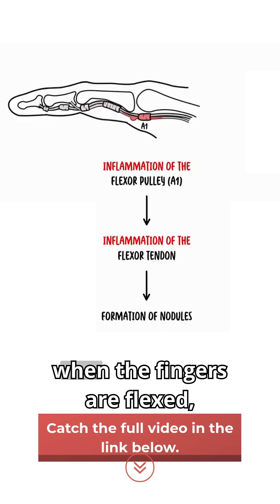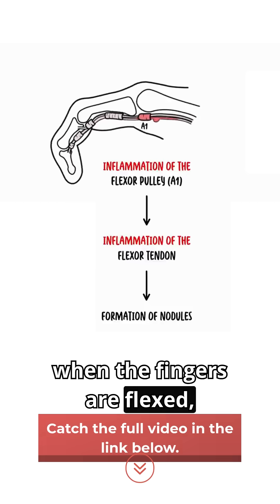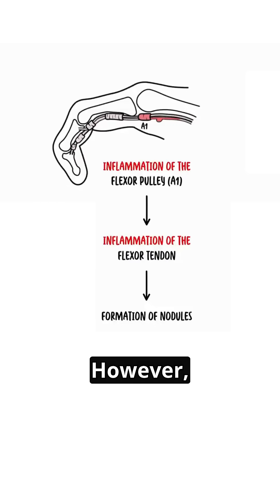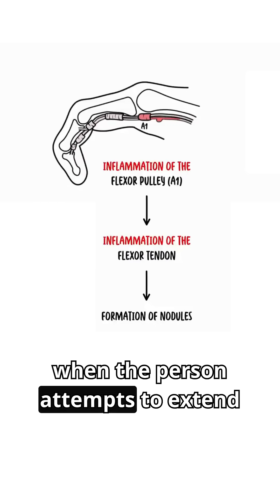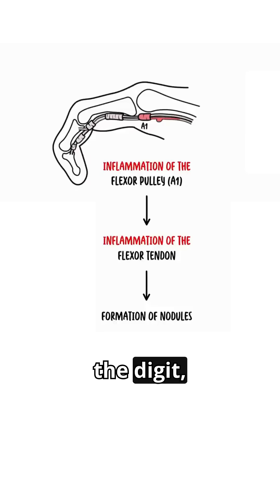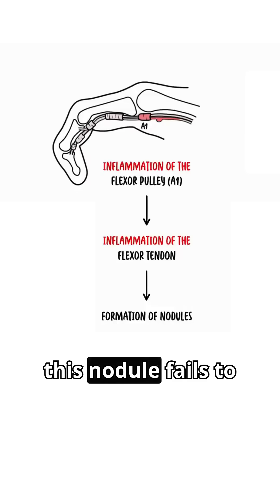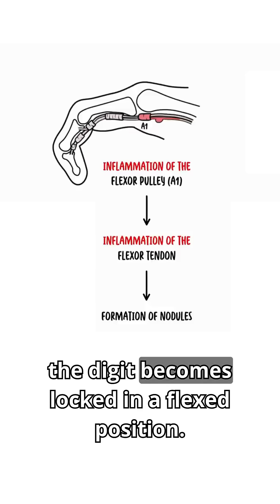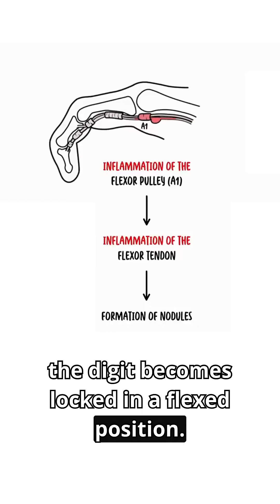Here, you can see when the fingers are flexed, the nodule moves proximal to the pulley. However, when the person attempts to extend the digit, this nodule fails to pass back under the pulley. Consequently, the digit becomes locked in a flexed position.